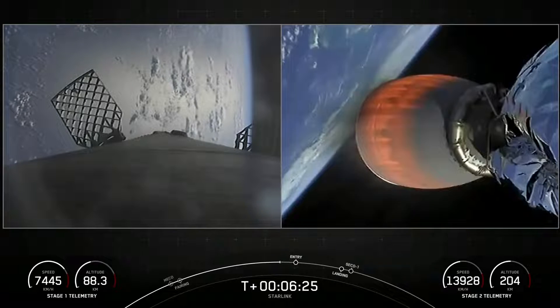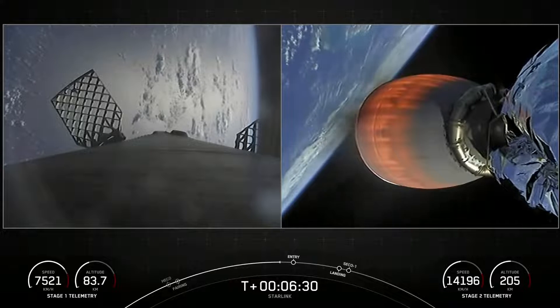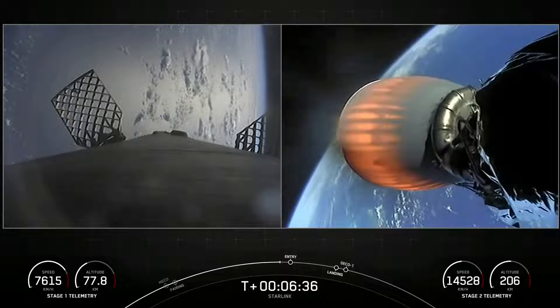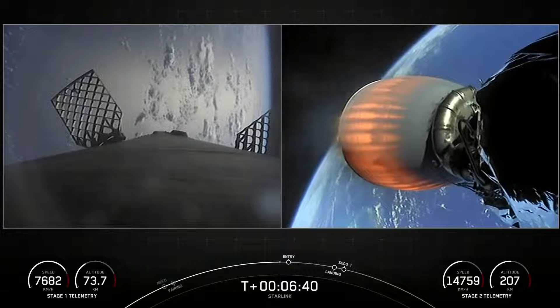We're coming up on our entry burn in just about 20 seconds. This is a three-engine burn meant to slow that first stage down as it hits the thicker layers of the Earth's atmosphere. The burn will last about 20 seconds or so.